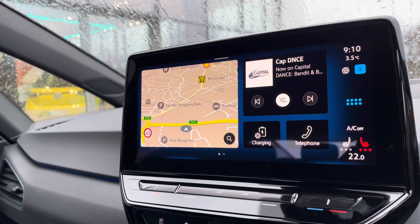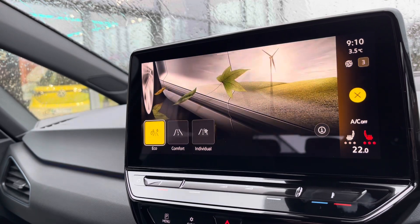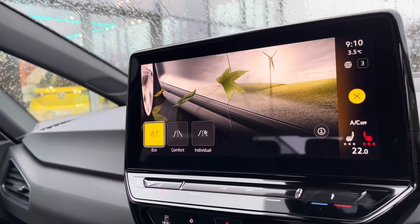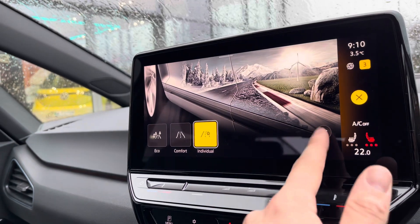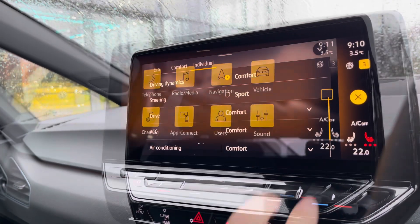Over to the entertainment screen — there's a wide array of different options to choose from. Looking at our driving modes, there are three different modes to offer a more tailored experience. For example, Eco is more energy efficient, Comfort is your everyday driving, and Individual allows you to tweak a wide array of settings and access features like Sport mode.